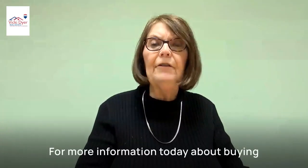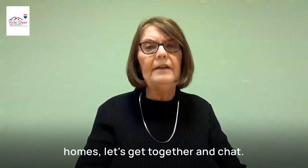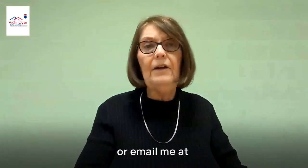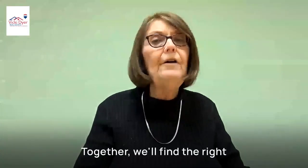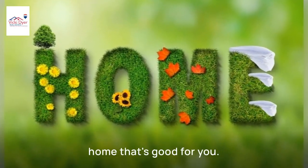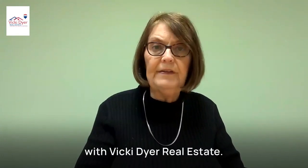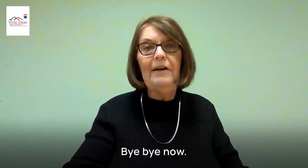For more information today about buying homes, let's get together and chat. You can always call me at 678-478-3750 or email me at VickiDyer at Remax.net. Together, we'll find the right home that's good for you. This has been Vicki Dyer with Vicki Dyer Real Estate. Bye-bye now.